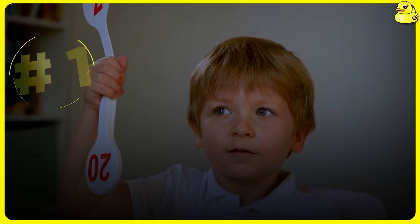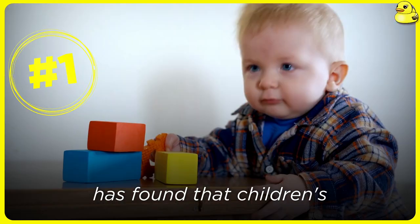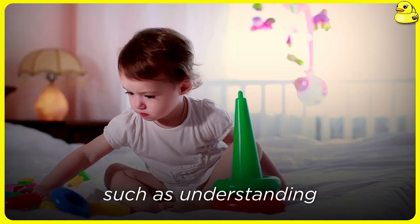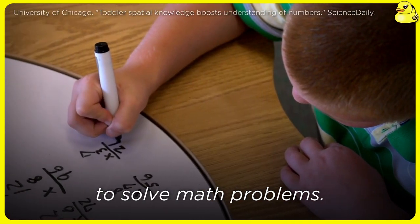How to ready toddler for better math score. A recent research conducted different tests on 152 five and eight year olds and found that children's spatial skills, such as understanding how shapes fit together, are closely connected to their understanding of the number line and ability to solve math problems.